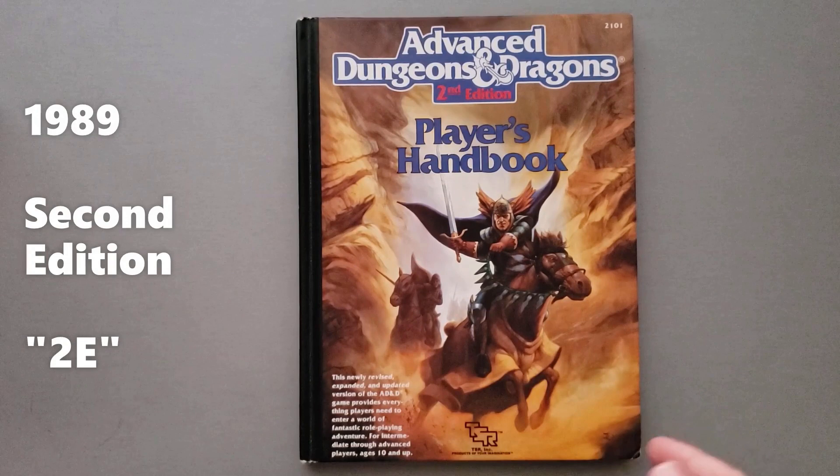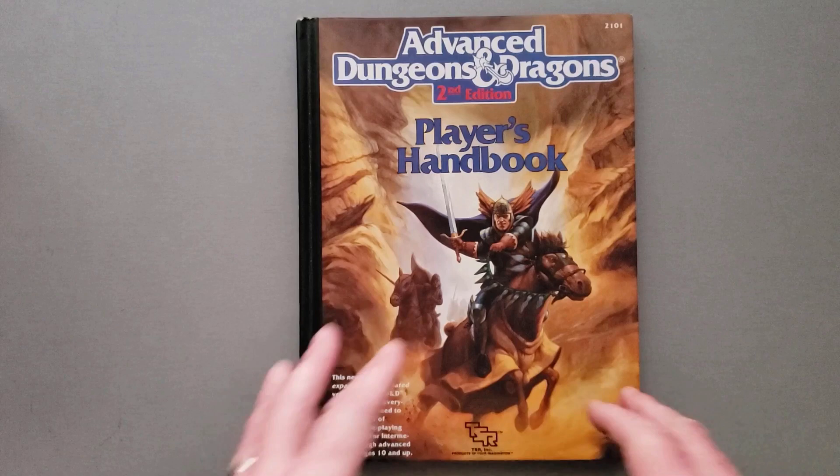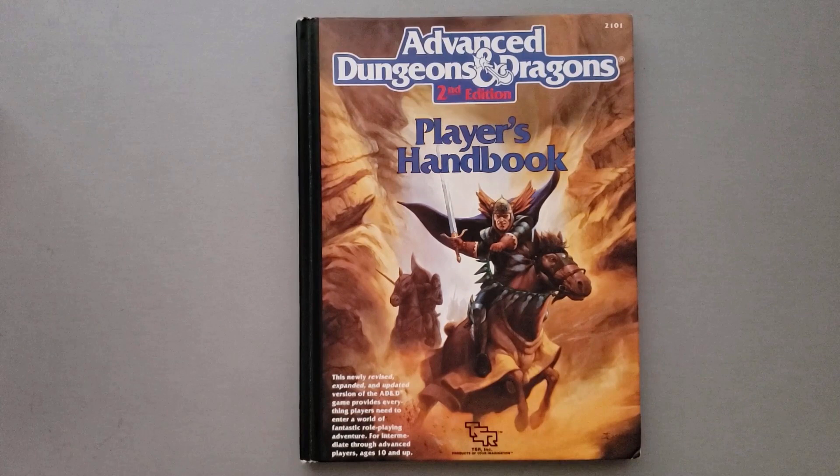1989 also saw the release of the Monstrous Compendium — they changed the name from Monster Manual to Monstrous Compendium. It was a three-ring binder, and the Dungeon Master's Guide. So that's 1989. Then jumping to 1991 — the reason I keep jumping back and forth is because, as you can see, there were two editions of the game that were being sold and published and played concurrently: the Advanced D&D game, and what is now known collectively as basic D&D, but at the time was just called D&D or Dungeons & Dragons.